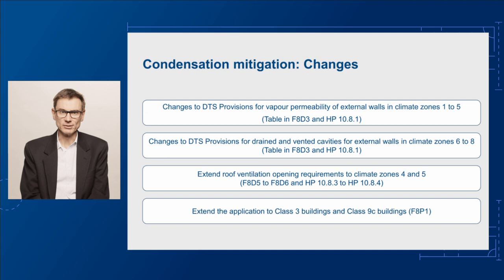You may be unfamiliar with the term vapour permeance, so I'll explain this briefly before we move on. Vapour permeance is the degree that water vapour can diffuse or move through a material.